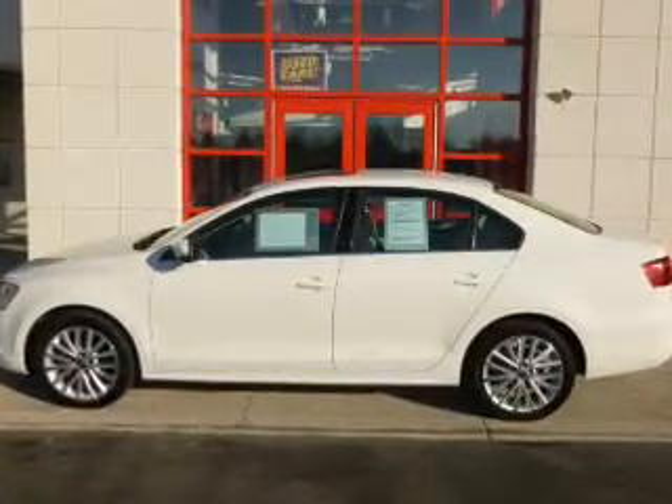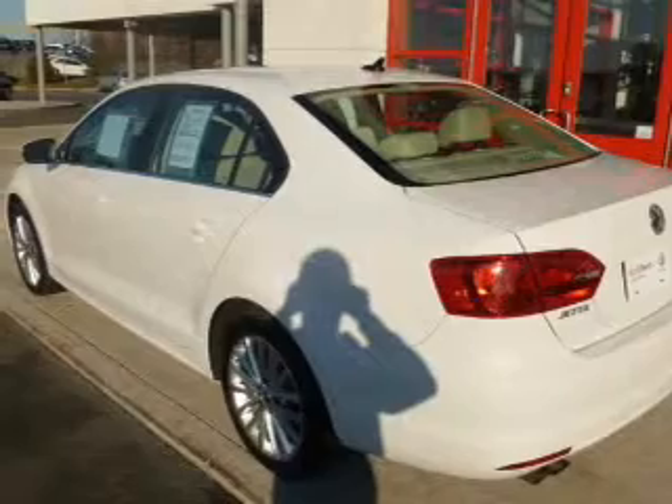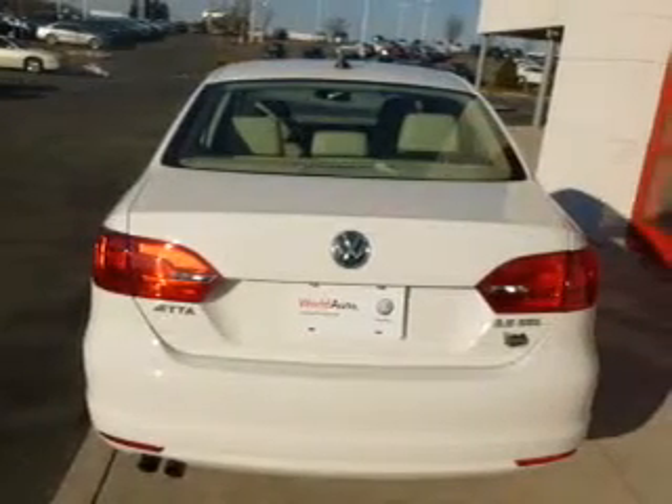The powertrain includes front wheel drive with a reliable engine that responds smoothly to its 6-speed automatic transmission. Reach your destination effortlessly with the GPS navigation.